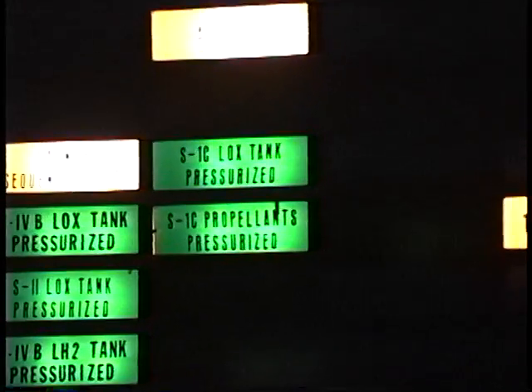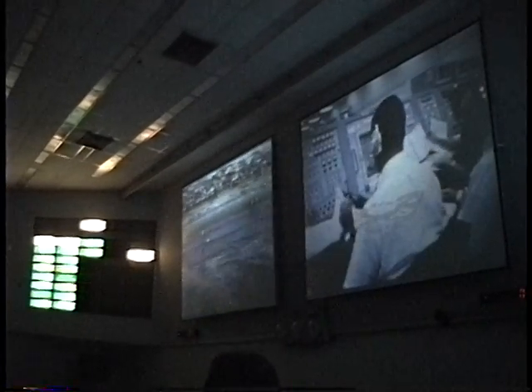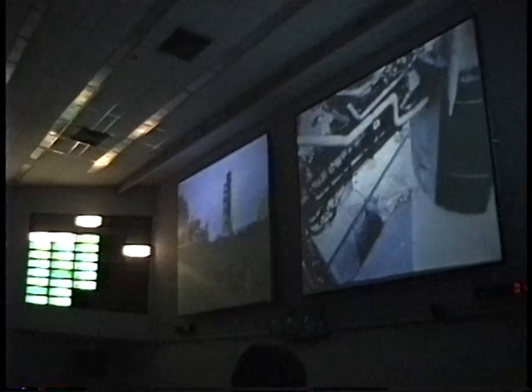Power transfer is completed. We're on internal power. The ignition sequence starts at 8.9 seconds. We're approaching the 60 second mark. T-minus 16 seconds and counting. We pass T-minus 6 seconds and counting. 55 seconds and counting. It's been a smooth countdown. We've passed the 50 second mark. Power transfer is completed — the vehicle is on its own internal power.